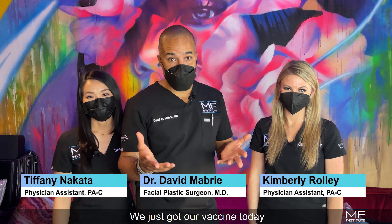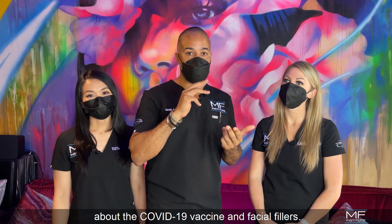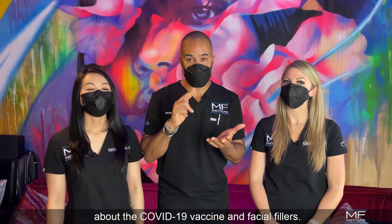Hey guys. Hey everyone. Hi. We just got our vaccine today and we wanted to share some important information for you about the COVID-19 vaccine and facial fillers.